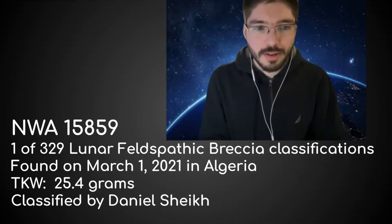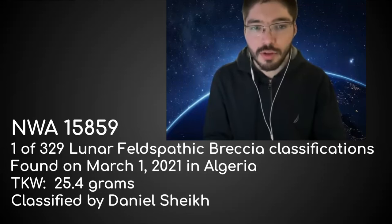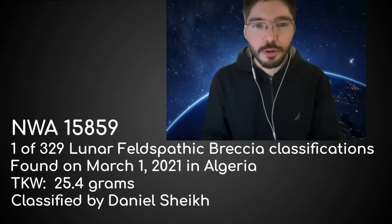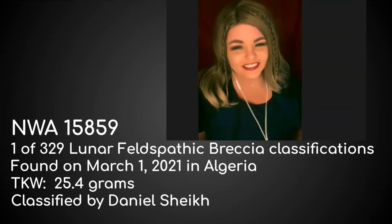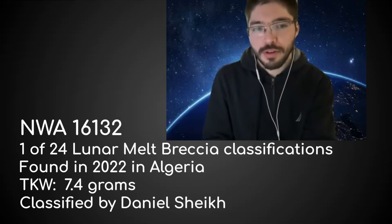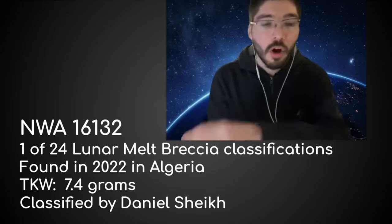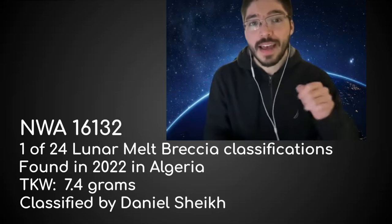Daniel reviews his specific classifications: one was a standard lunar feldspathic breccia — the most common lunar meteorite classification, dominated by lithic clasts of mostly plagioclase feldspar. A second was a lunar melt breccia with no troctolytic prefix because it has a large diverse suite of clast lithologies — not strictly troctolytes or anorthocytes — but the matrix holding them together is primarily melt.